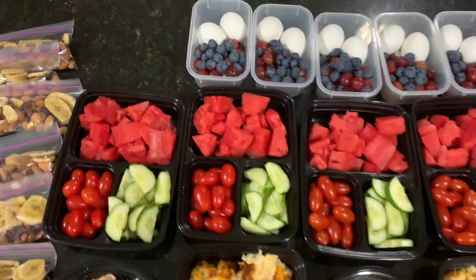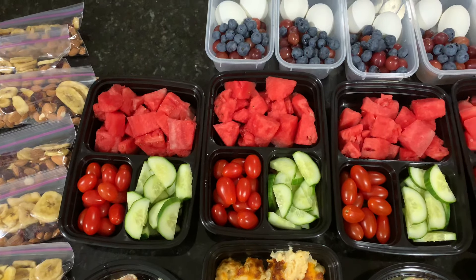For lunch, I'm going to do watermelon, tomatoes and cucumbers.